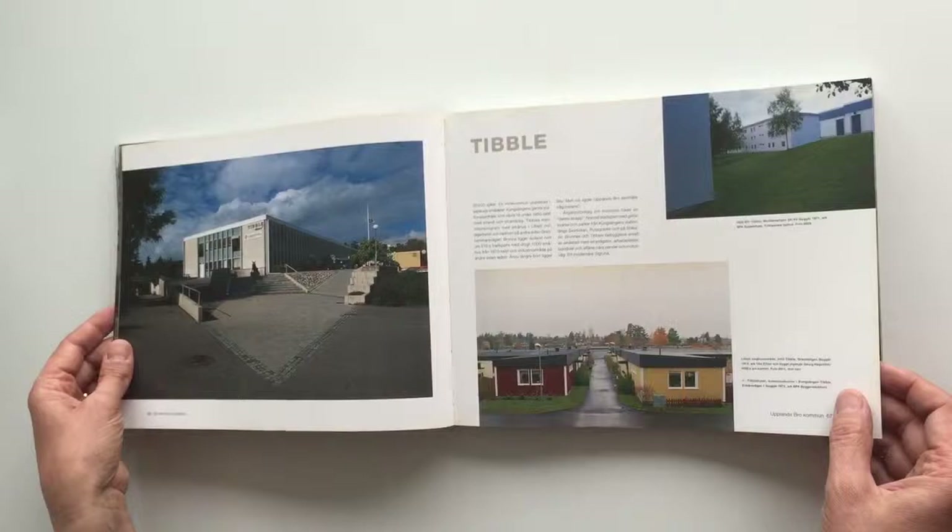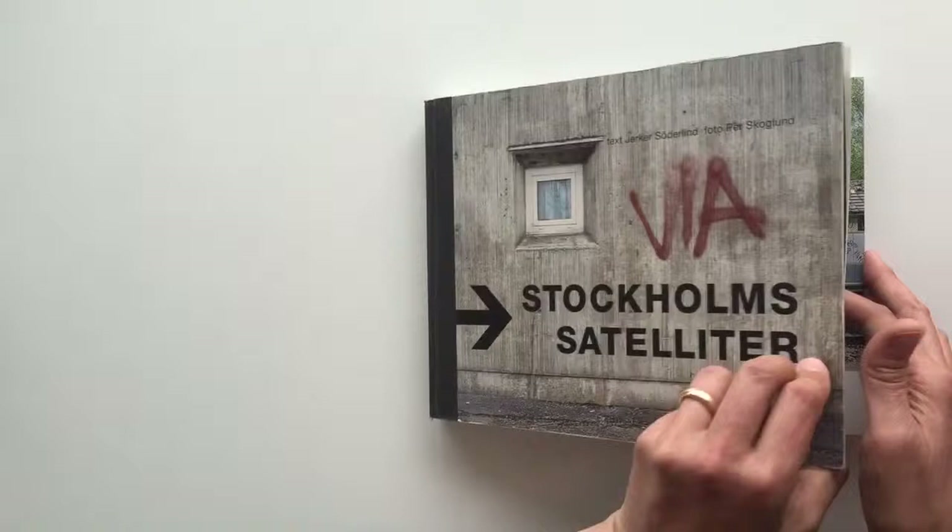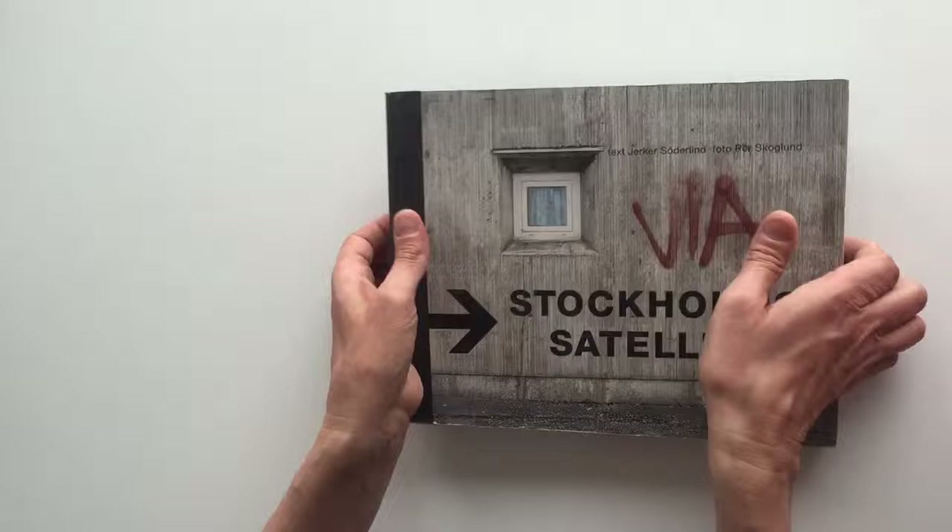Everything looks empty and not so cozy. I'm impressed by the photography and the book. I want it to be very, very rough — like these areas are — with the cut edges.